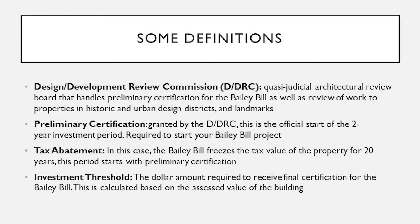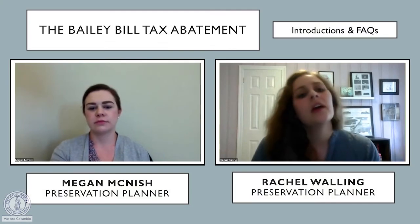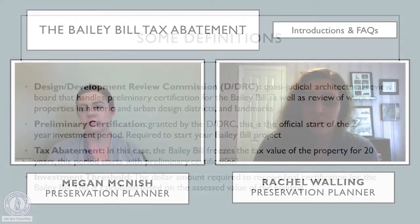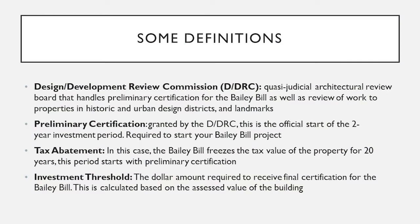The Bailey Bill is a tax abatement — it is not a tax credit. It freezes the tax value of the property for 20 years once preliminary certification is met, at the date of the DDRC approval meeting. The investment threshold is the amount required to invest back into your property to obtain final certification. This is a 20% investment threshold based on just the building value, not the land. So if your building is worth $100,000, you would have to invest $20,000 back into your building within the two-year period to get the full 20-year benefits of the Bailey Bill.